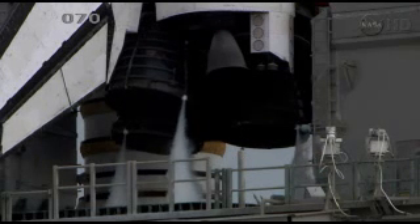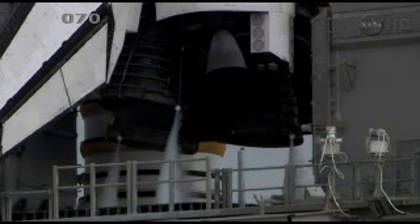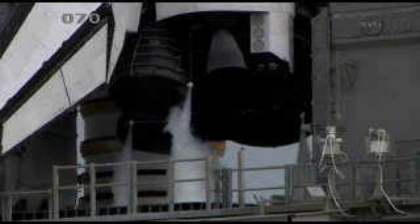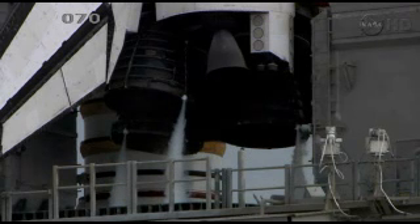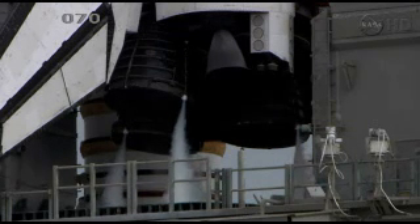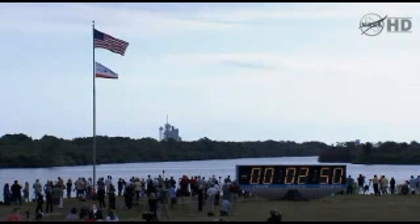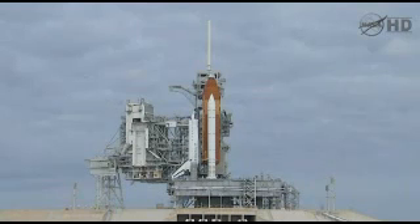Minus 3 minutes 30 seconds, checking main engine steering. Verifying that the main engines are in the start position, pressurizing the liquid oxygen tank, will now be retracting the gaseous oxygen vent arm.